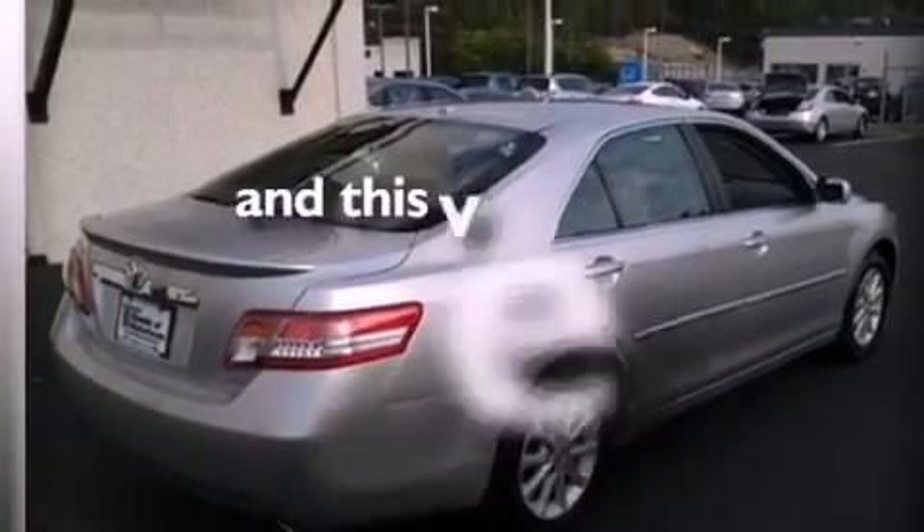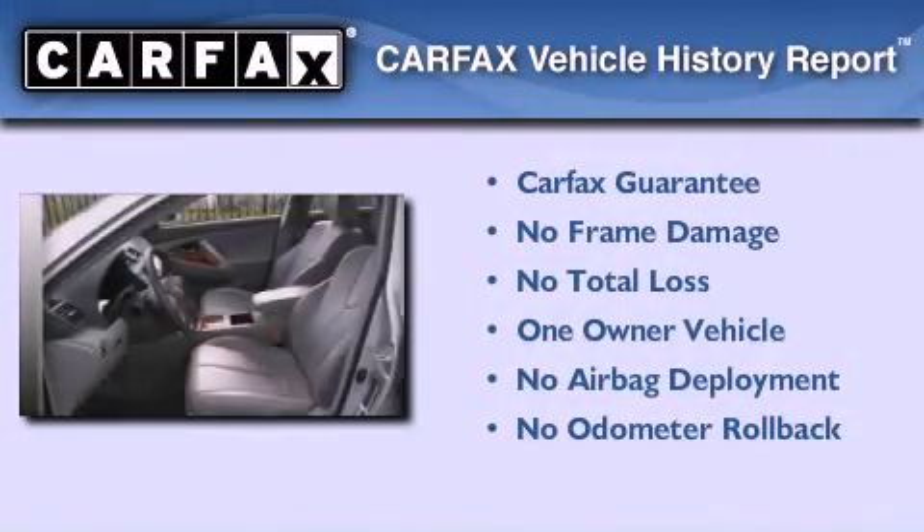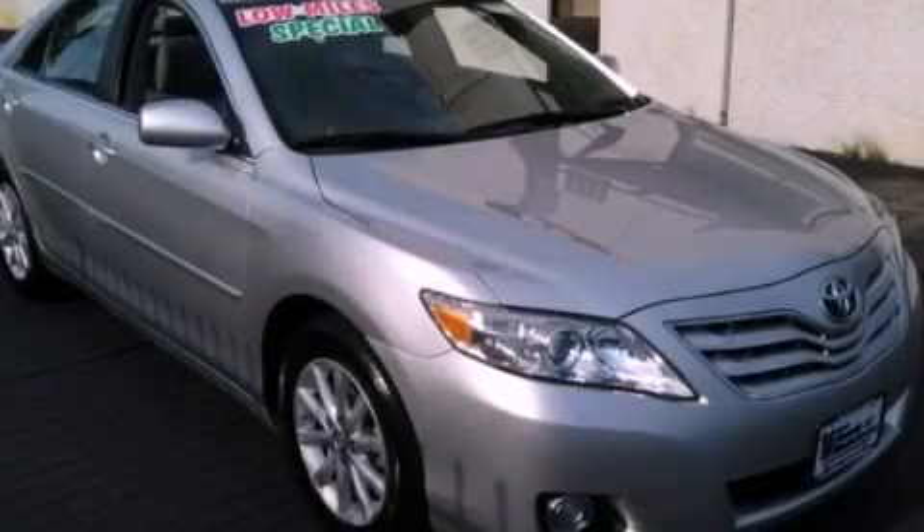This vehicle has less than 31,000 miles. This sedan has had only one owner and it qualifies for the Carfax buyback guarantee. Call now to find out how you can own this breathtaking automobile.